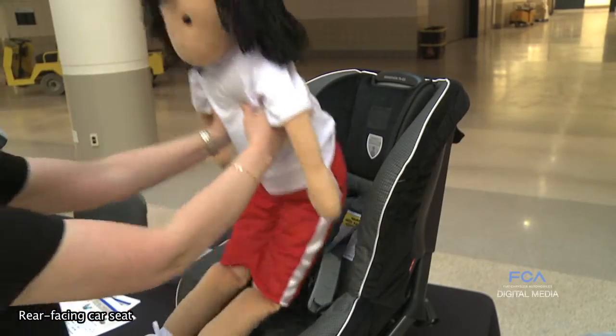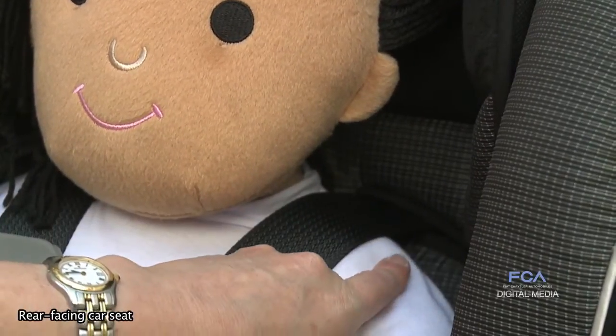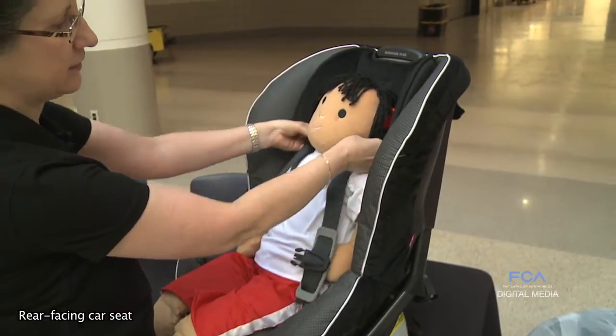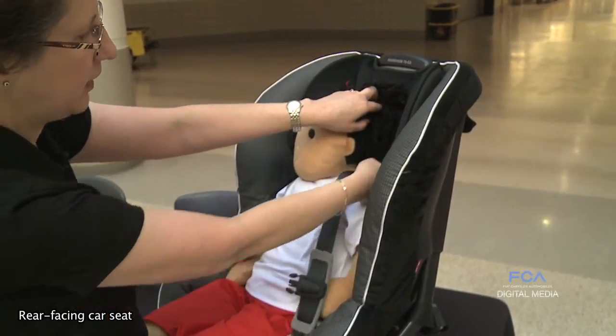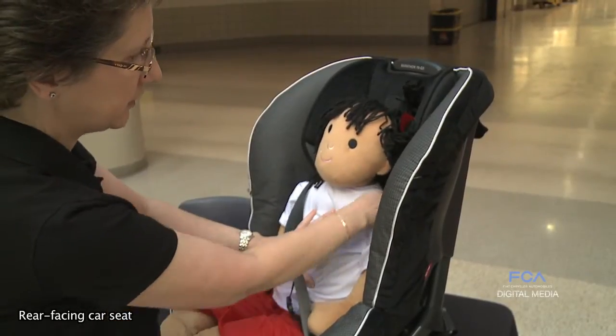The harness should always be adjusted so that it is at or below the child's shoulder. In a frontal crash, the child is going to move up in the harness, and the harness, if it's below their shoulders, will hold them down snug in the seat.